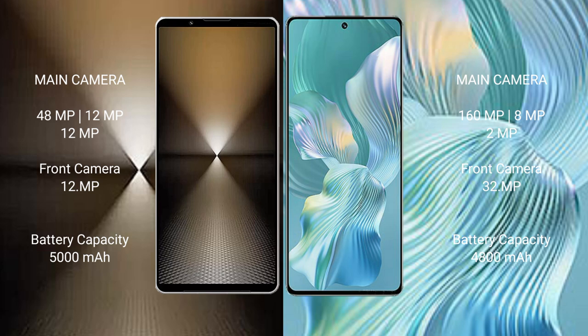Sony Xperia 1 Mark 6 has a 12 MP front camera, a 5,000 mAh battery, and 30W fast charging support. Honor 80 Pro Float has a 32 MP front camera, a 4,800 mAh battery, and 66W fast charging support.